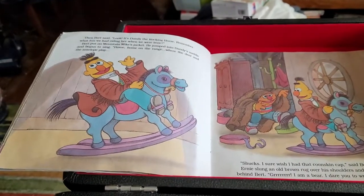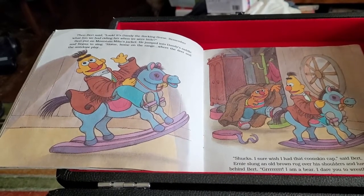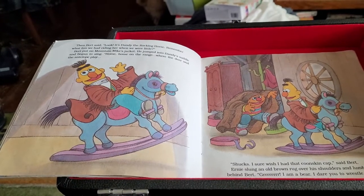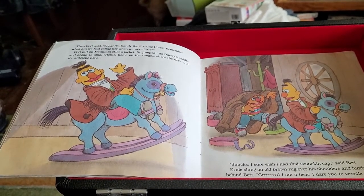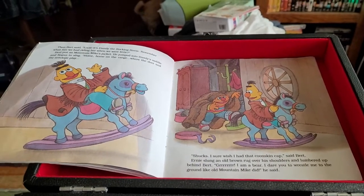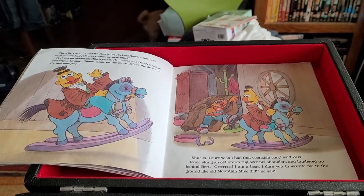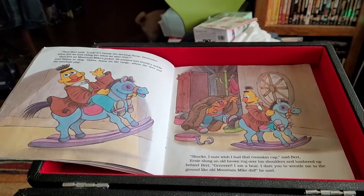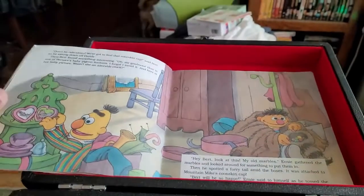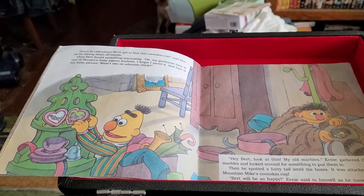Then Bert said, Look! It's Dandy the Rocking Horse! Remember what fun we had riding her when we were little? Bert put on Mountain Mike's jacket, jumped into Dandy's saddle and began to sing. Home, home on the range, where the deer and the antelope play. Shucks, I sure wish I had that coonskin cap, said Bert. Ernie slung an old brown rug over his shoulders and lumbered up behind Bert. Grrr. I am a bear. I dare you to wrestle me to the ground like old Mountain Mike did, he said. Don't be ridiculous — we've got to find that coonskin cap, said Bert, as he swung down off Dandy.